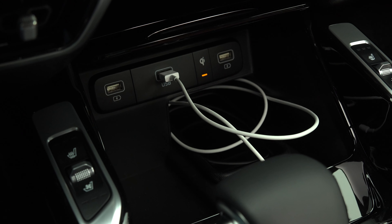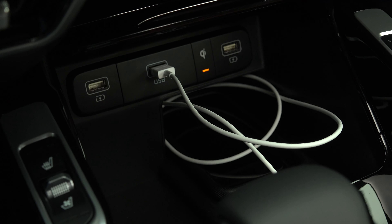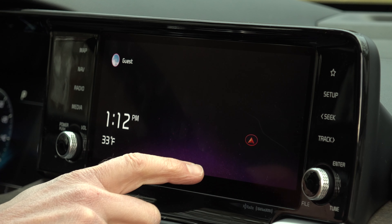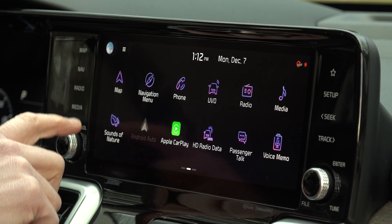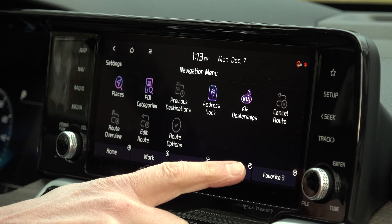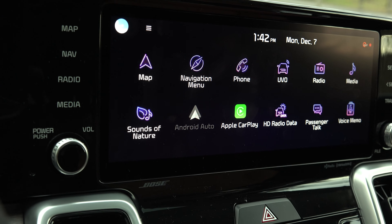There is one odd omission at the lofty SX level — no wireless Android Auto or Apple CarPlay. Yes, you do get the bigger touchscreen navigation but this unit doesn't support wireless phone projection while the lesser trims do. Kia's got to fix that.